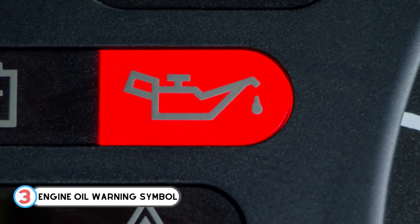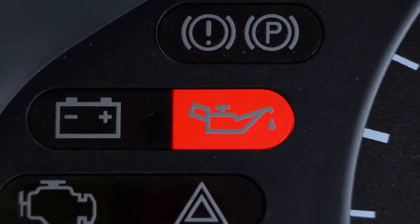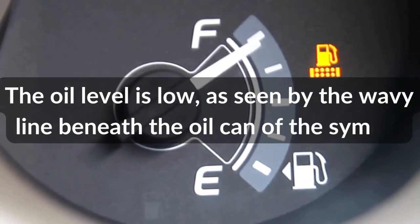Number 3: Engine Oil Warning Symbol. This warning indicator comes up with an oil dripping oil can in red light. The oil level is low, as seen by the wavy line beneath the oil can of the symbol.